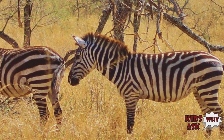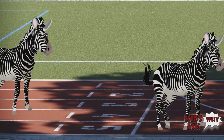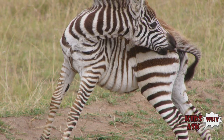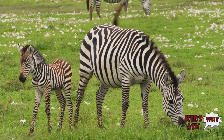Zebras can run seriously fast. In fact, they can run up to 65 miles per hour — they can even outrun a lion. When a baby is born, they can run with the group within a couple of hours of being born.